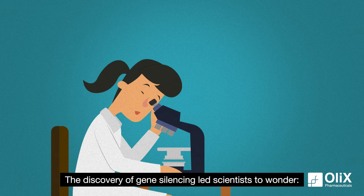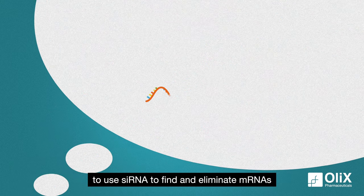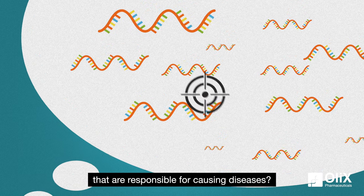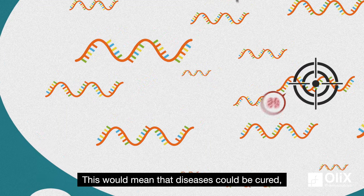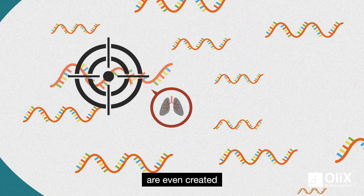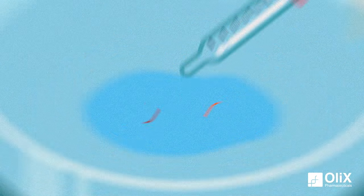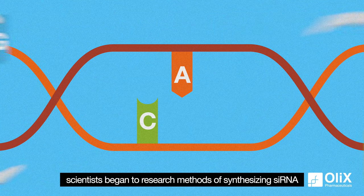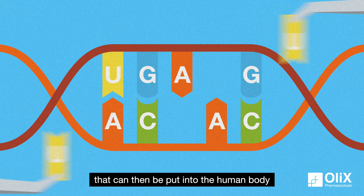The discovery of gene silencing led scientists to wonder: would it be possible to use siRNA to find and eliminate mRNAs that are responsible for causing diseases? This would mean that diseases could be cured before the proteins that cause them are even created. This would be such an innovative form of treatment. With this goal in mind, scientists began to research methods of synthesizing siRNA that can then be put into the human body.